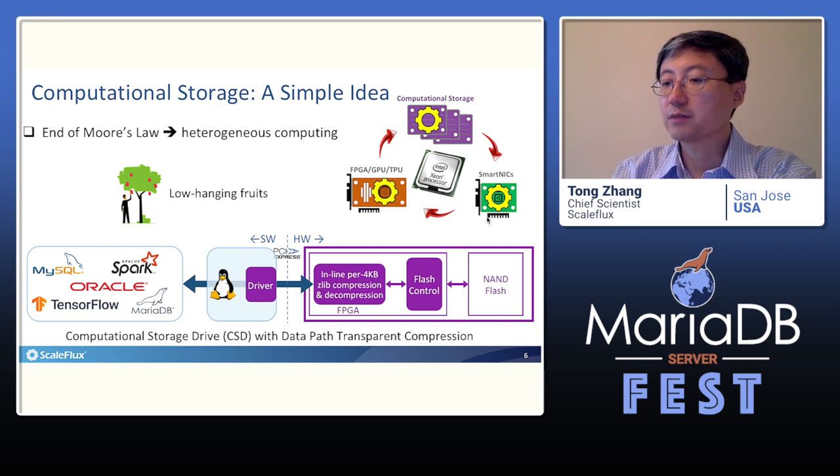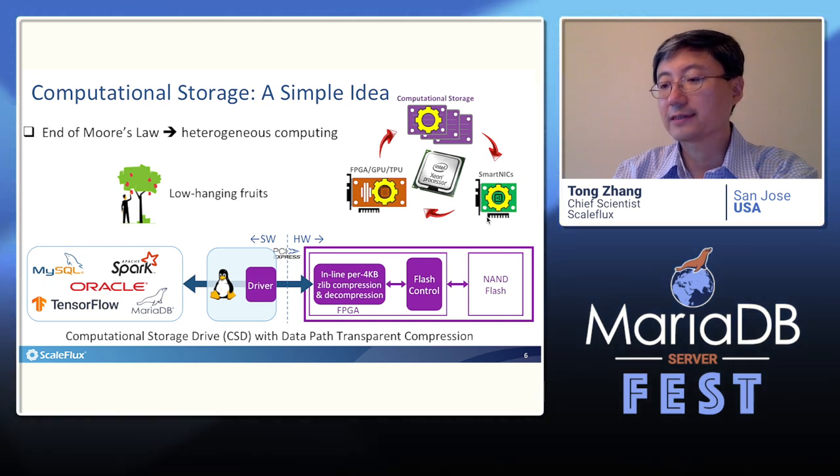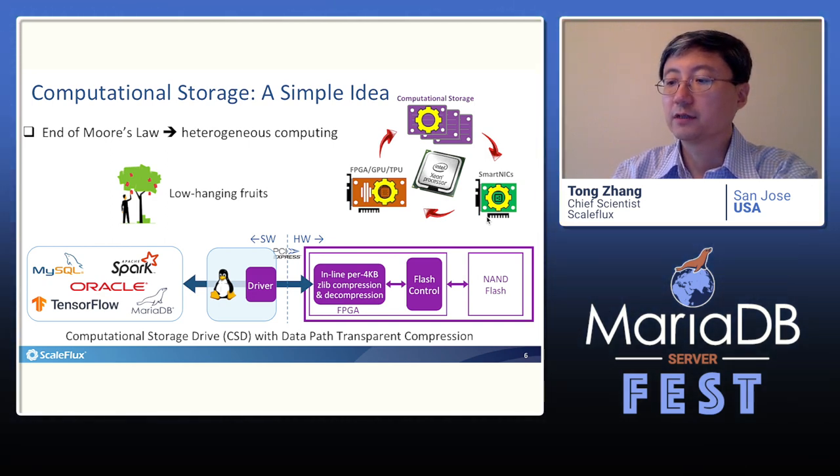The basic idea is very simple. Compression is done in hardware on the IO path, completely transparent to the OS and the user application. Our current product uses a single FPGA to handle both flash control and per-4K byte zlib compression. We implement the flash translation layer in a kernel space driver that exposes the storage drive as a standard block device to the Linux block layer.